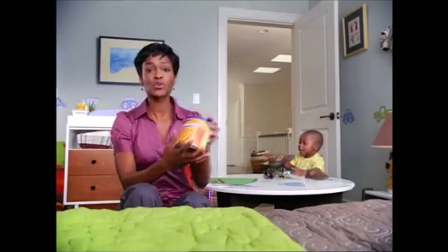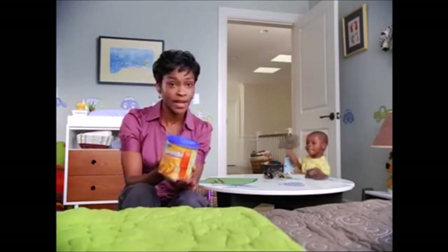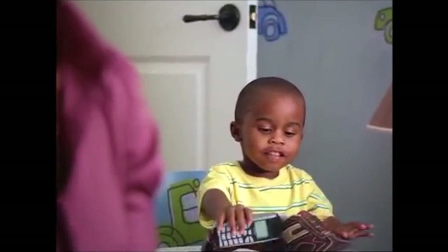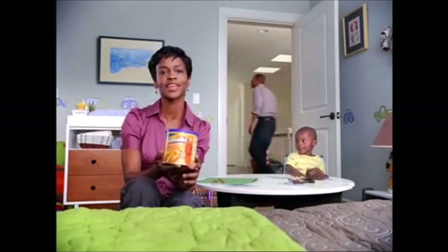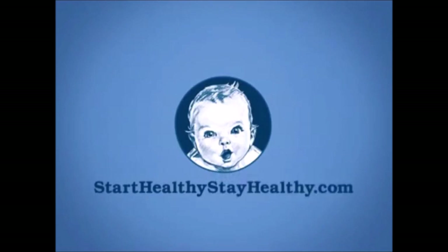Graduates Little Crunchy Snacks are perfect for any time of day. That's because they're made with 100% whole grain and created specifically with a toddler's needs in mind, so I know my child is putting the right things in his mouth. Graduates Little Crunchies from Gerber — start healthy, stay healthy.